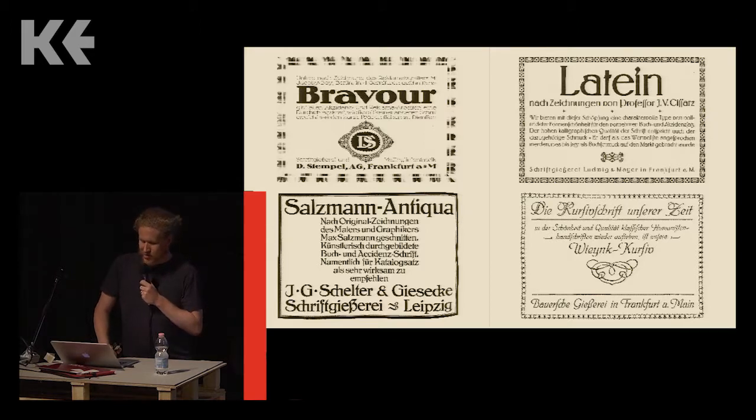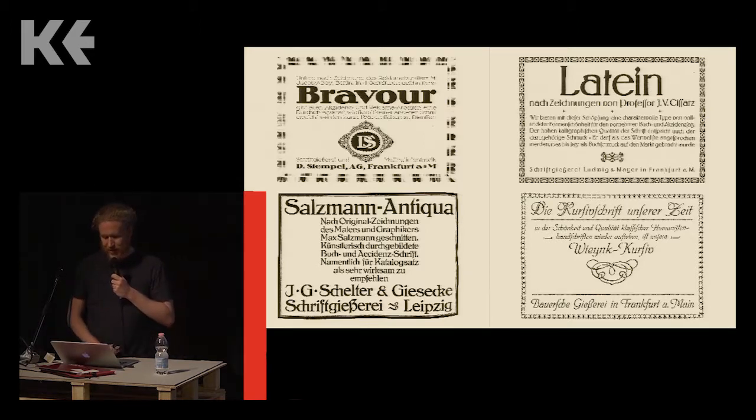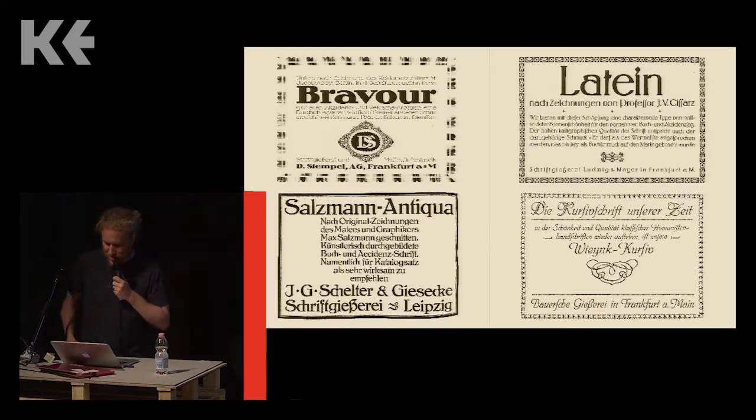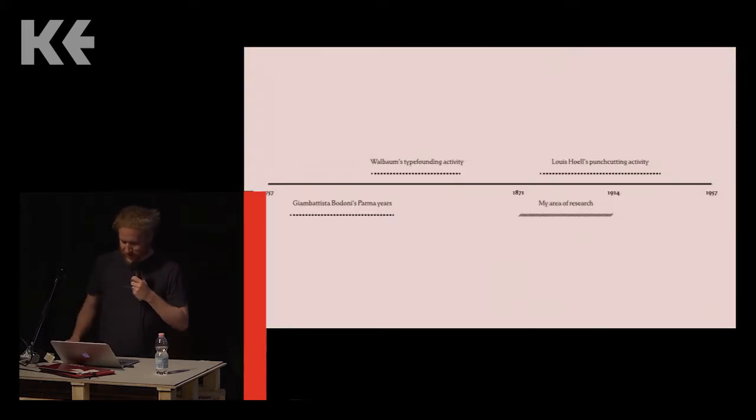Even though German type foundries had been collaborating with external freelance designers since at least the 1880s, crediting designers by name was new. I've included an ad here for the Winkkersiv — this is a joke for the German speakers — and it's for everyone who thinks the Bauer type foundry invented the slogan meaning 'the typeface of our time' for Futura in 1927. They used it for lots of typefaces, and we only remember it with Futura. Throughout the next half hour I'll be referring to this timeline a lot.